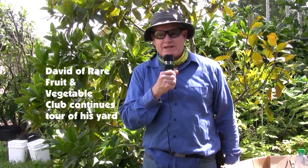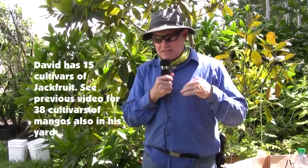Broward Rare Fruit and Vegetable Council, and we are in my lovely Cooper City, Florida home. I have 107 fruiting trees, including my jackfruit collection which I have 15 of.